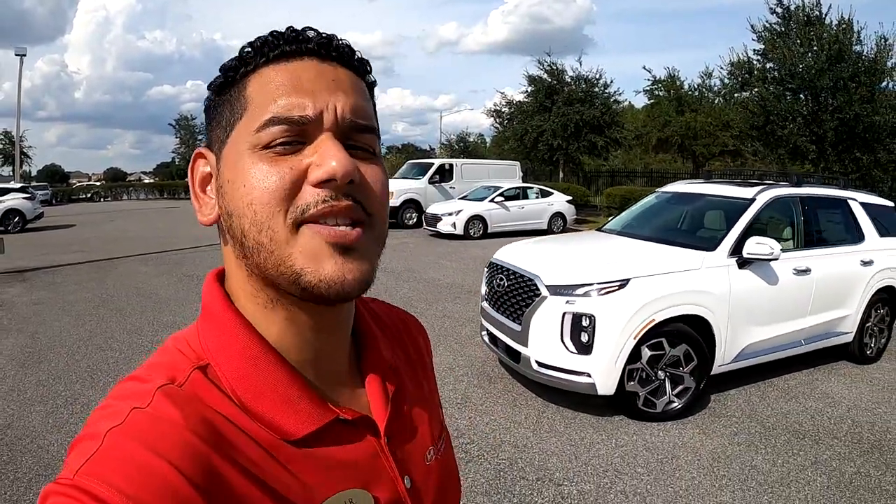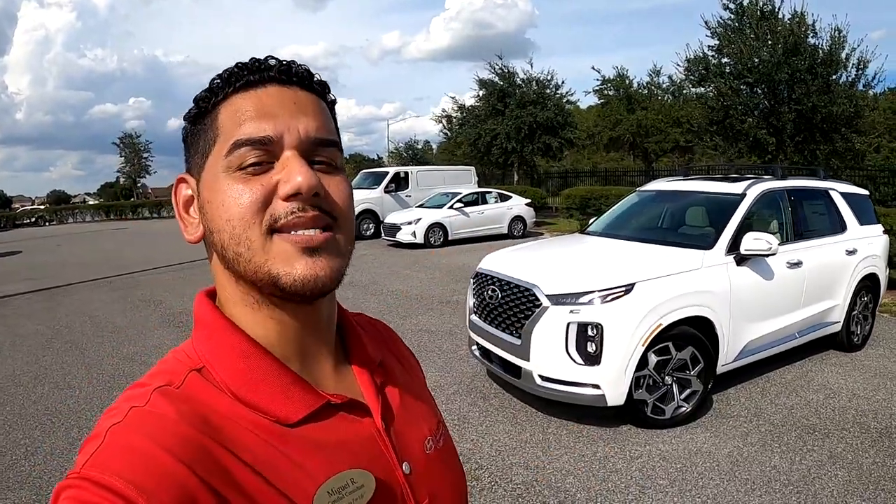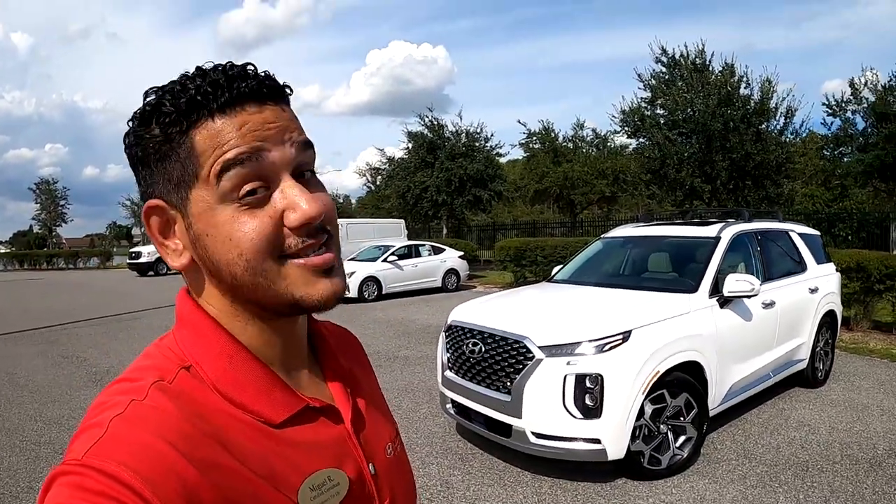My mom said every time you make a good decision, it puts you a little bit closer to having anything you want. So, if you're top of the totem pole and you like top shelf stuff, you do not have to stop at the liquor cabinet because today I'm about to show you the top of the top when it comes to Hyundai's SUV range — the Palisade Calligraphy. Let's talk about it.